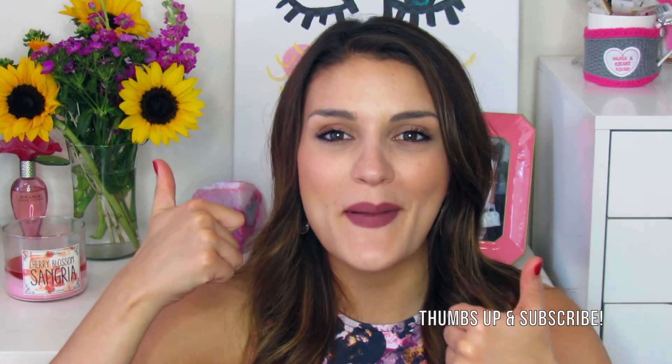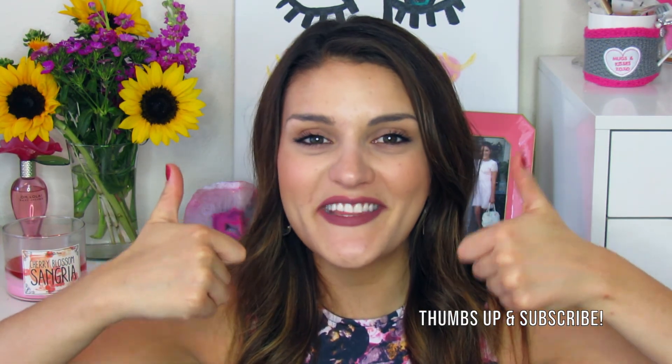That is finally it for my favorites video — I feel like I had a lot of stuff this month! If you stuck with me to the end, go ahead and give me a thumbs up and let me know. If you're not already subscribed, please subscribe to my channel. Check out my last video — my haul from the Sephora VIB Rouge sale. Follow me on Instagram at Daniela June, and I will see you guys in my next one — bye!